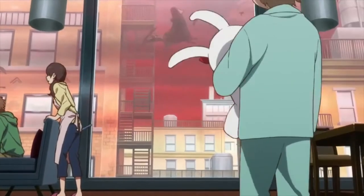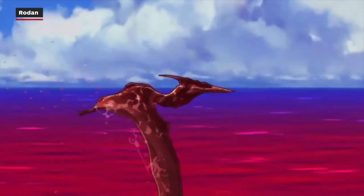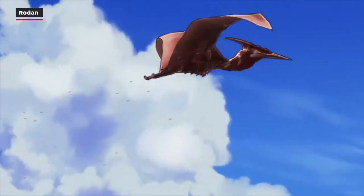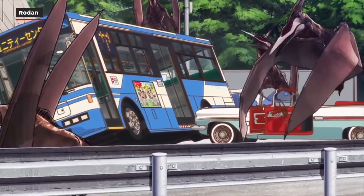There are lots of Rodans in Singular Point. They're an entire species instead of one particular kaiju. Here they look a lot more like real pteranodons than the classic Rodan did in the 1956 original film. These Rodans even appear to evolve throughout the series. However, their roar will definitely still be familiar to longtime Godzilla fans.